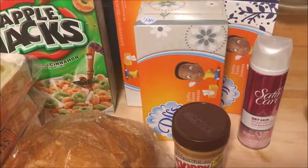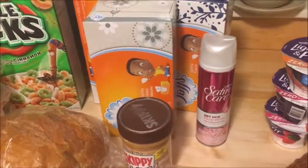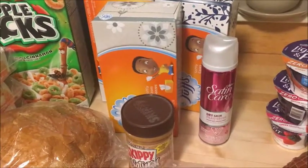The Satin Care Shaving Cream is $1.99 this week. And then there's a dollar insert coupon from this week's P&G, making it just $0.99.